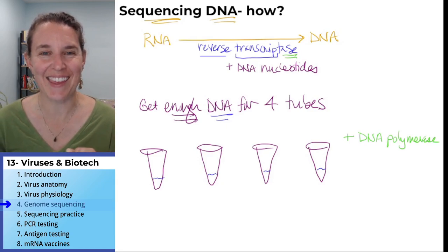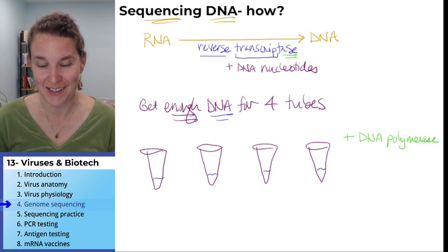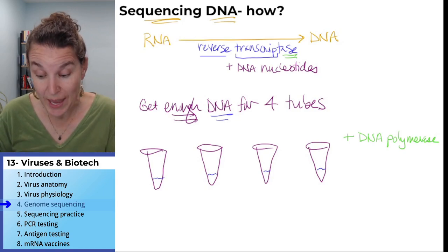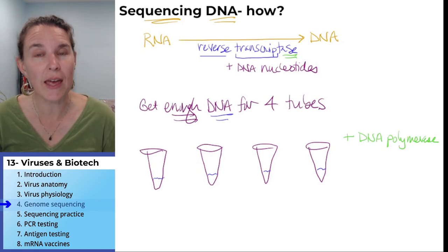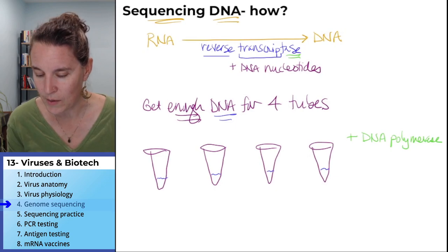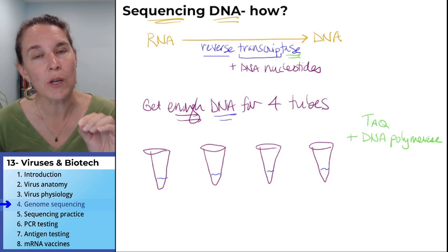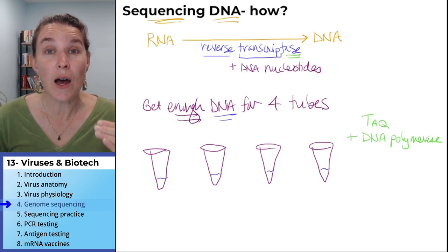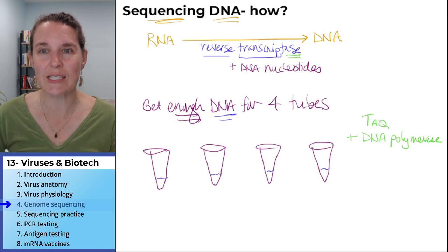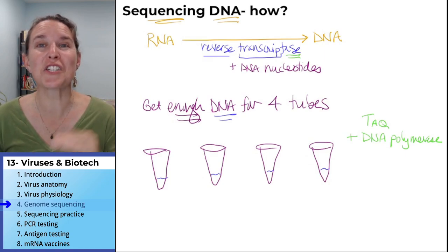Then we add DNA polymerase. Think about why — what did DNA polymerase do when we learned about it before? It's our main DNA replication enzyme. So if we have DNA polymerase in this mix, we're going to be able to make copies of the DNA. This is a special DNA polymerase called TAC polymerase — a special polymerase found in Archaeans that live in thermal hot springs. They first discovered it in Yellowstone National Park.